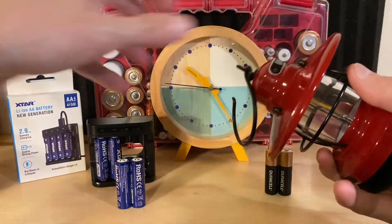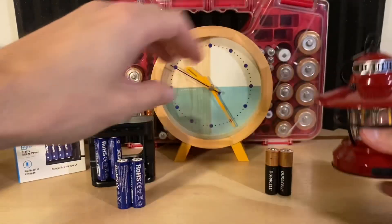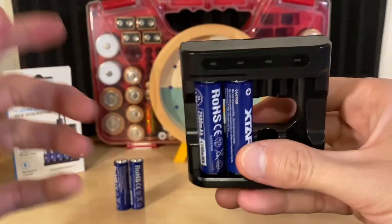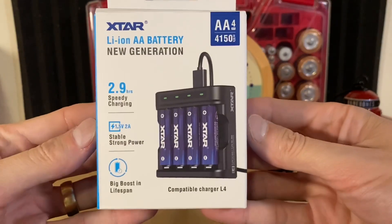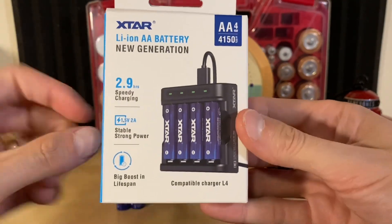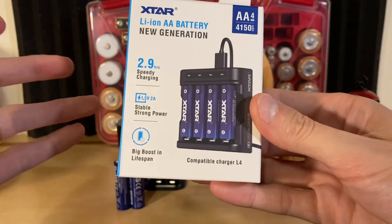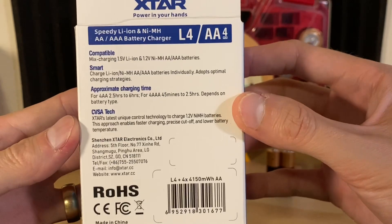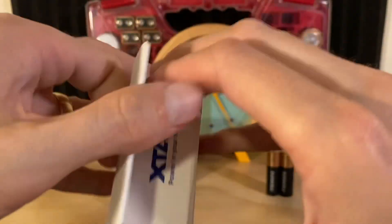Right now on Amazon, these X-Star batteries go for $29.99, but you get a little charger included. This charger has a USB-C port at the top, and they include a USB-A to USB-C cable. Here's the box — it advertises a pretty quick charge time and high claimed capacity, which we're about to test. They're rated for 1,200 cycles, which is not bad at all.